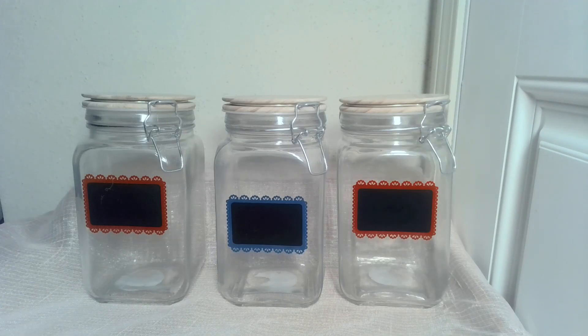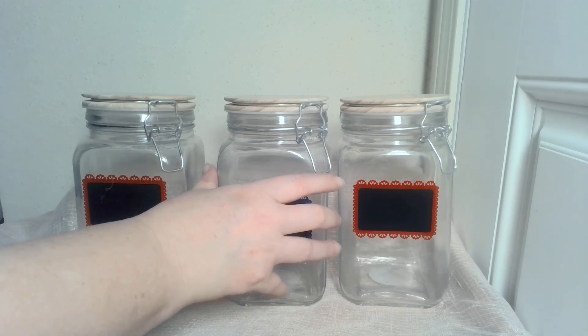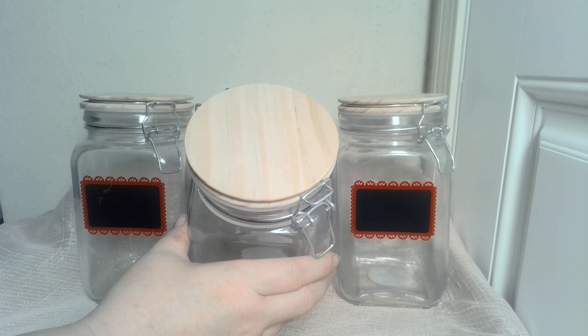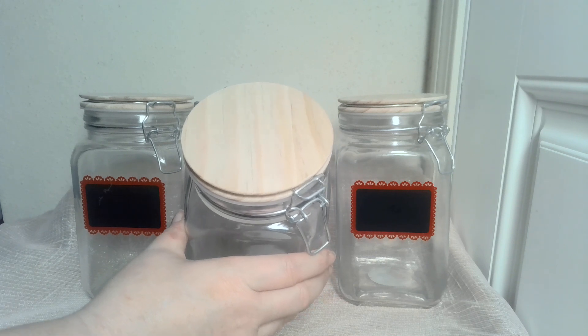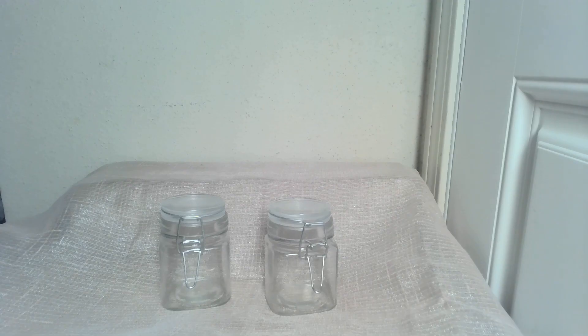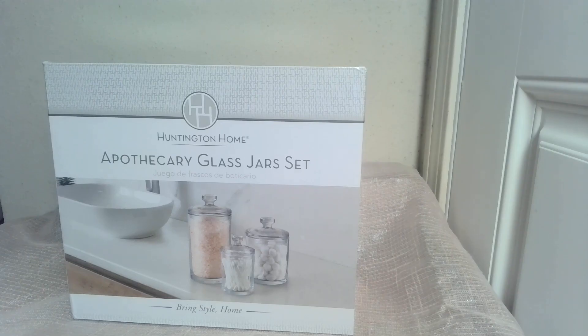If you prefer canisters that you can write on and label, here they are. They even have a top that's more old-fashioned rather than glass — great for a farmhouse-type feel. If that size is too big, I do have a smaller size. How about a set of glass jars with glass tops? All of these will be available Saturday and Sunday at 7pm Central Standard Time.